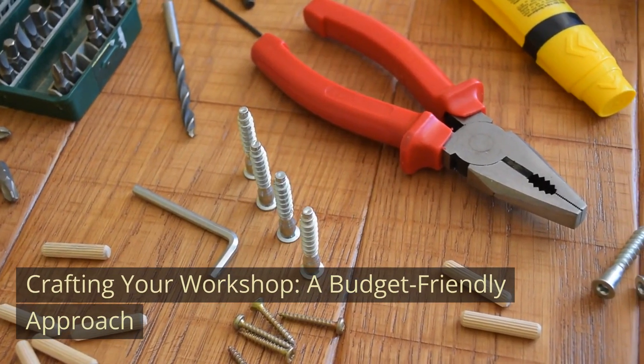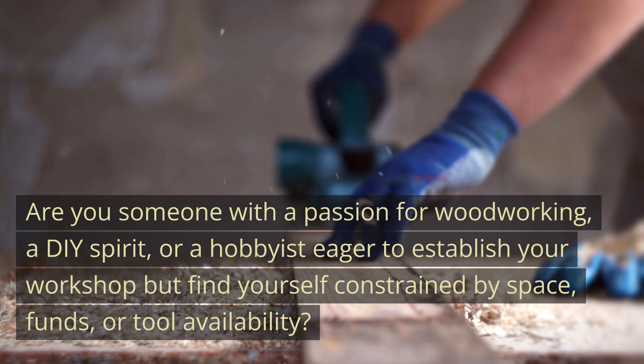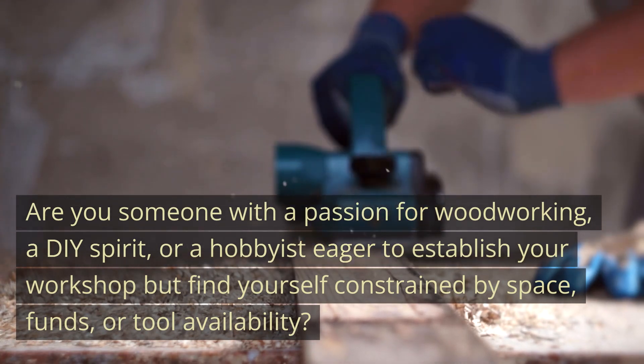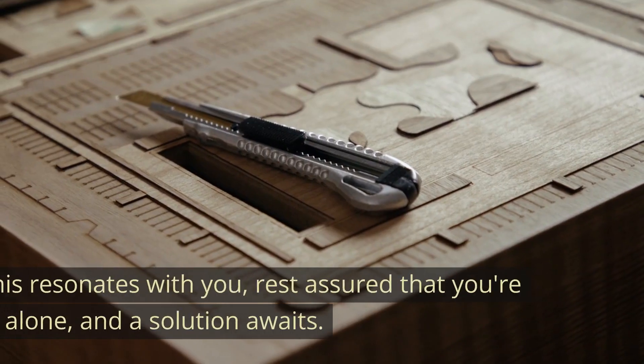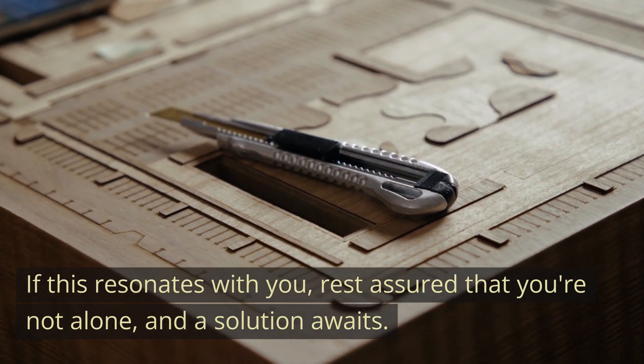Crafting your workshop: a budget-friendly approach. Are you someone with a passion for woodworking, a DIY spirit, or a hobbyist eager to establish your workshop but find yourself constrained by space, funds, or tool availability? If this resonates with you, rest assured that you're not alone, and a solution awaits.